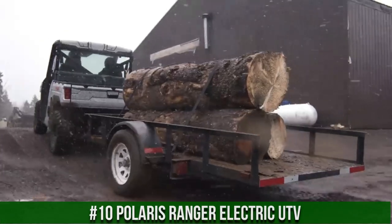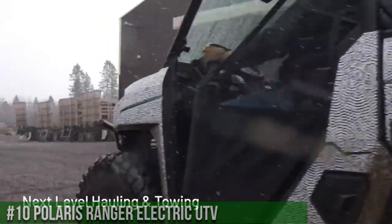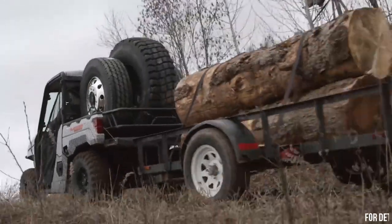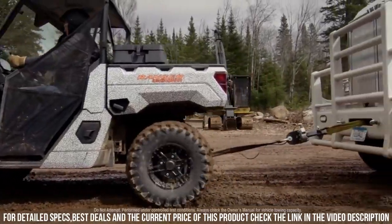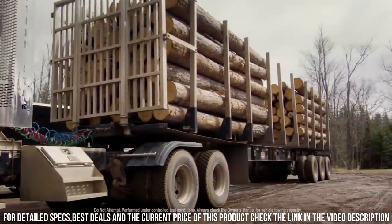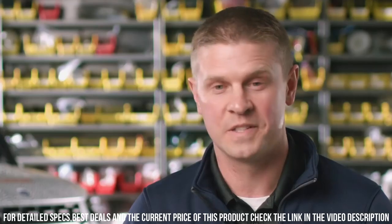A new era of off-road adventure driven by innovation and sustainability. This electric UTV redefines utility and performance, offering a quiet, emission-free ride without compromising power. The Polaris Ranger Electric boasts impressive torque and a smooth acceleration curve, making it ideal for various terrains and tasks. With its spacious design, comfortable seating, and versatile cargo capacity, it ensures a comfortable journey for both work and play.